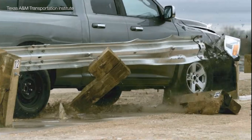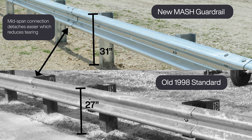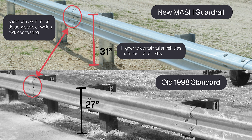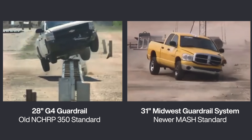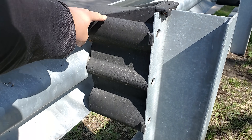Tearing can also happen if the posts can't easily rotate, which pulls down the rail. The new, safer, MASH-rated guardrails use only a minor height increase and connection change versus the older rail to better contain heavier vehicles and prevent taller ones from jumping over. It's also likely there's an offset block that keeps your wheels from snagging, which helps the guardrail improve stability and reduce sudden impact forces on occupants.